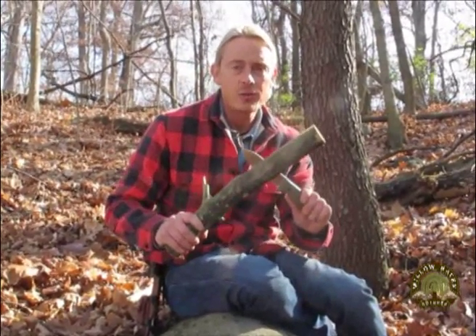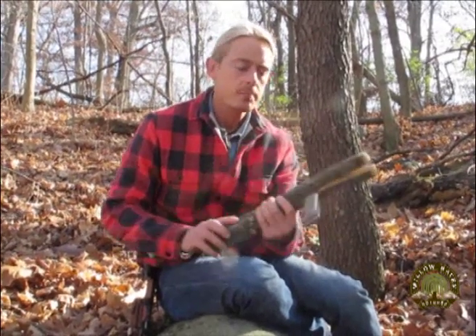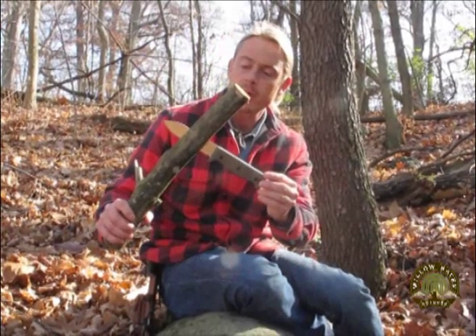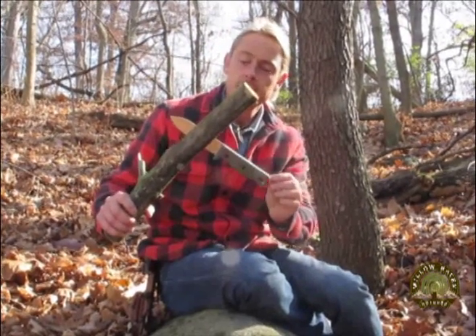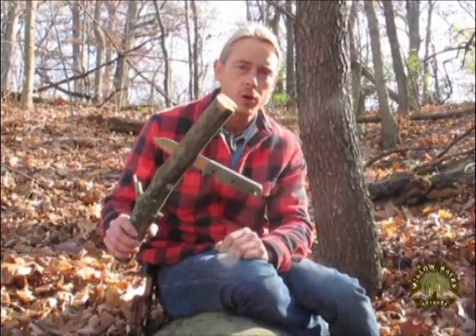I've found the ideal length is anywhere between 9 and 11 inches. This blade here, the Blackbird SK5, is 10 inches in overall length with a 5-inch blade, just to give you a reference.